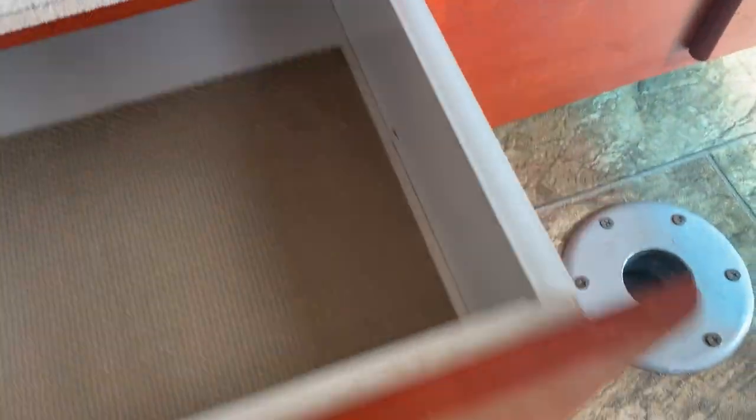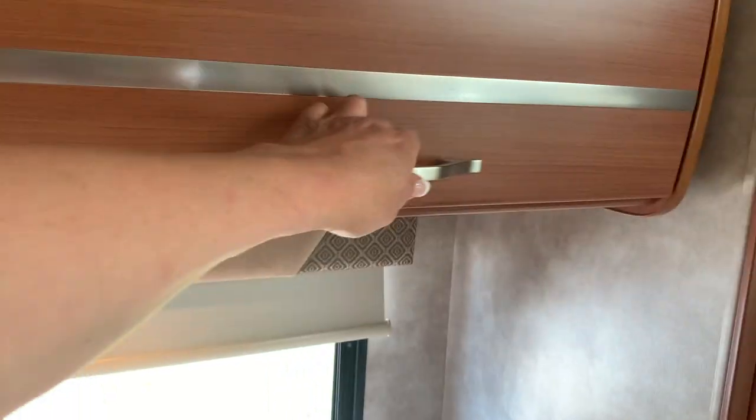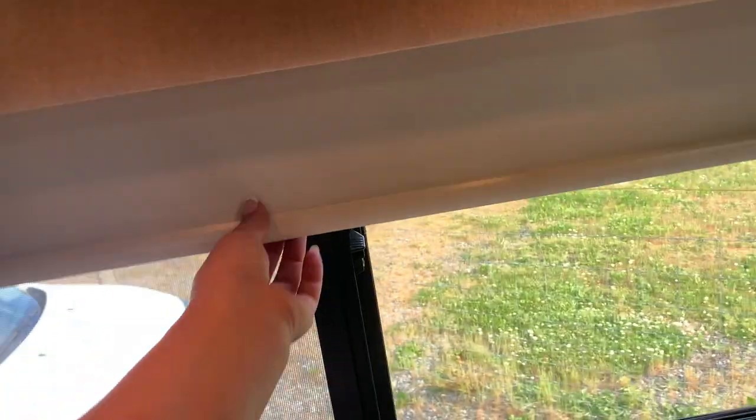Got some extra storage under here and a pair of cabinets. These are nice. He likes sleeping with the blackout blinds — look how pretty this is.